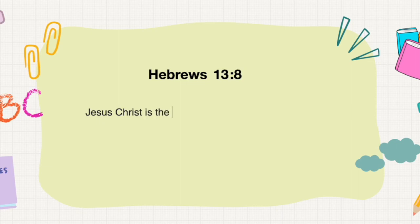Jesus Christ is the same yesterday, today, and forever. Hebrews chapter 13, verse 8.